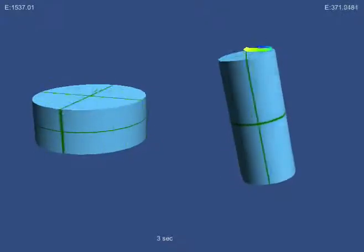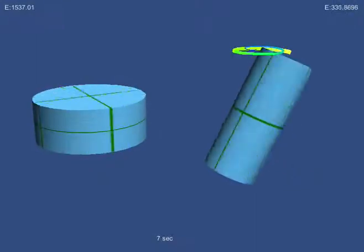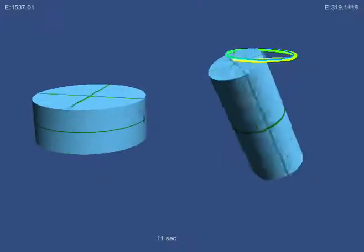Here we have two rotating cylinders, both running exactly the same physics code. They differ only in shape. In addition to the standard ideal physics model demonstrated before, now we have an energy loss mechanism.